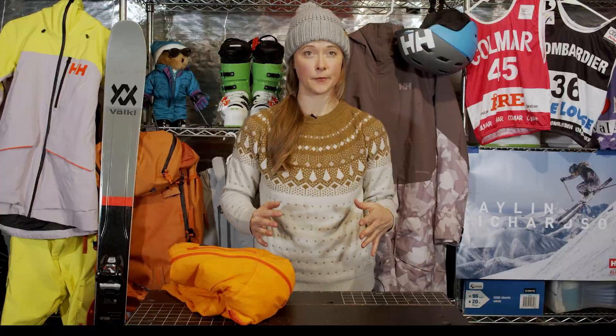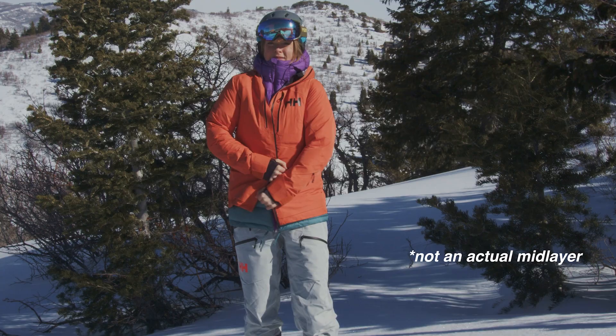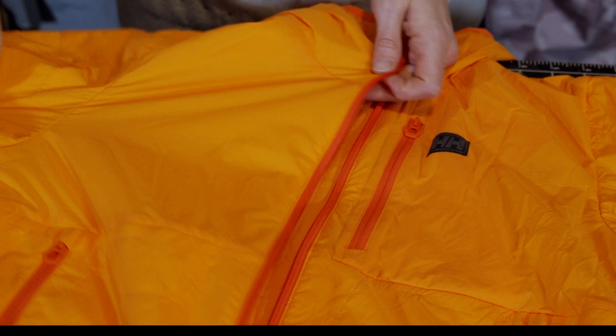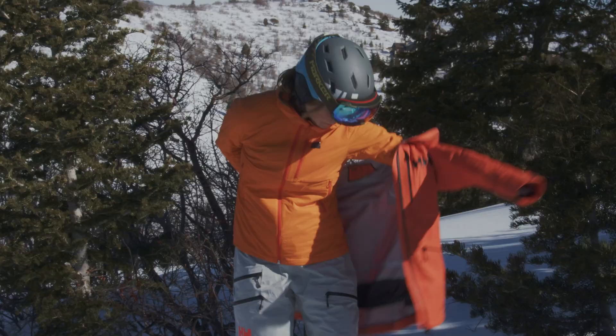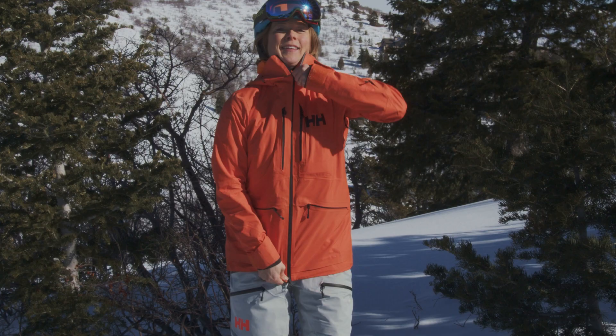However, the bulkiest insulator does not always equal the warmest insulator. A mid layer designed for layering is a thing of beauty. My Leaf Loft Air insulator is super low volume, yet incredibly warm because it is designed to trap and utilize my own body heat instead of just thickening a layer between my body and the elements. Thicker doesn't always mean warmer.